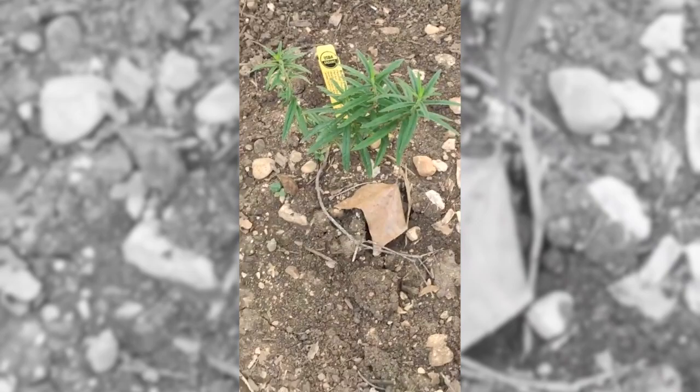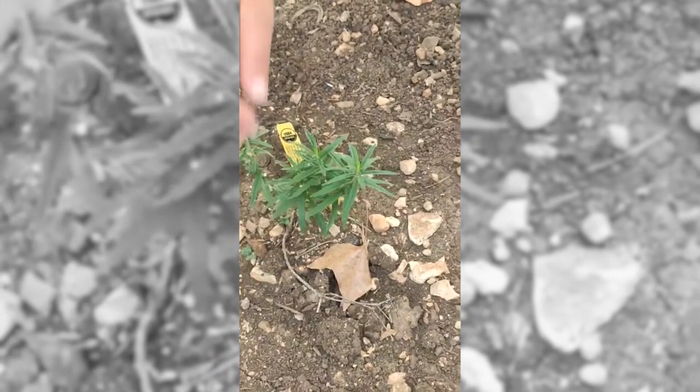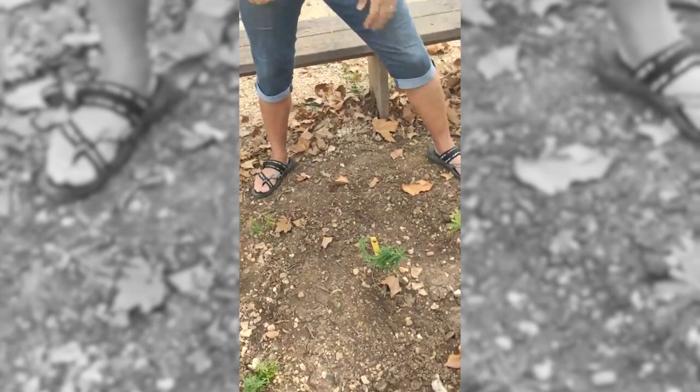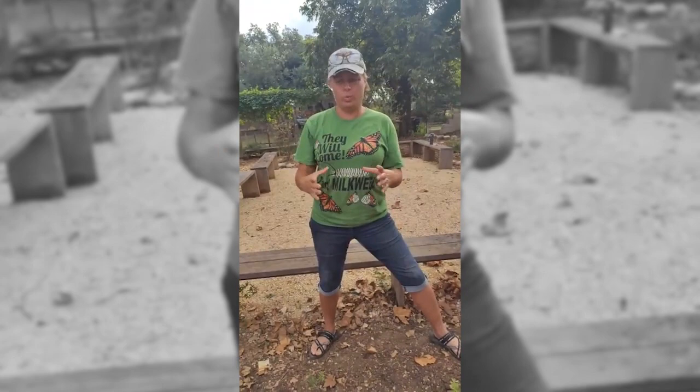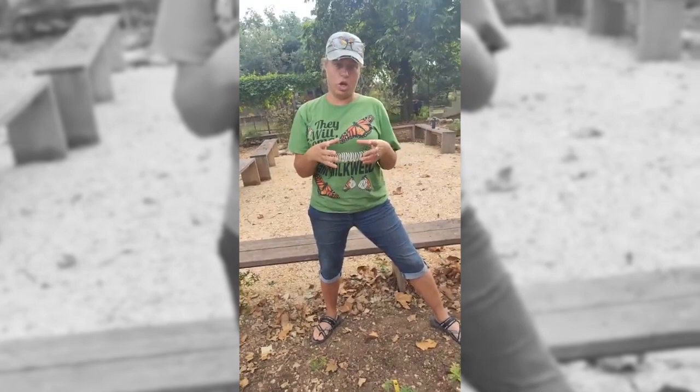Over here there are a couple different varieties of milkweed. These right here are Asclepias tuberosa — common name called butterfly weed. Notice how short it is, how long and narrow the leaves are. This is one of the most commonly mistaken plants for tropical milkweed. In nurseries, tropical milkweed is often also called butterfly weed, but if it's a one-gallon plant that's two to three feet tall and really bushy in the pot, it is not native — it is the tropical milkweed.